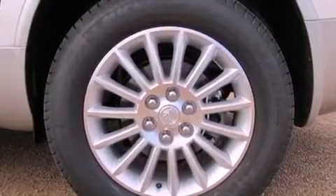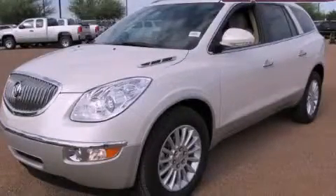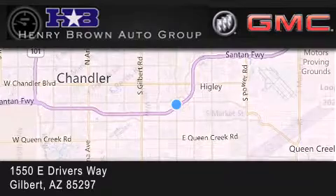This automobile won't last long at this price. Call and arrange a test drive now. Henry Brown Buick GMC is located at 1550 East Drivers Way in Gilbert.